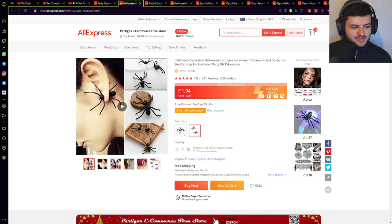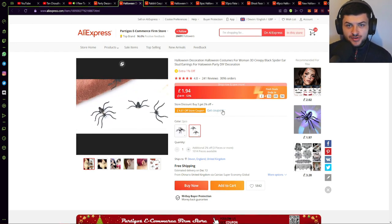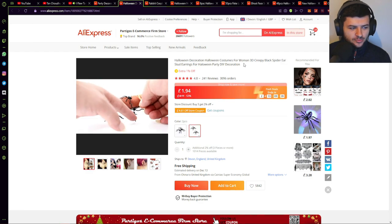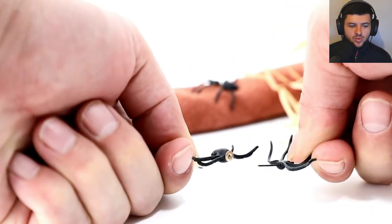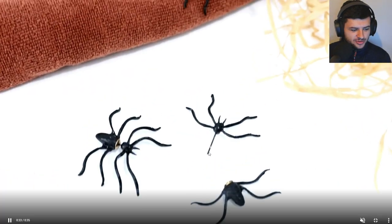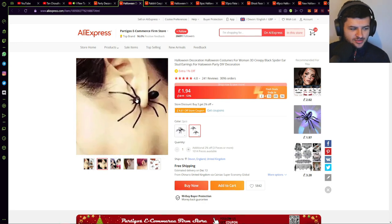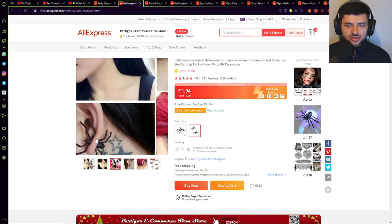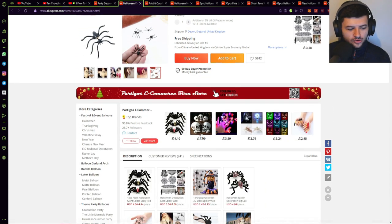Next up is another costume item — this is basically like a weird creepy spider. You can see this lady has it on her ear and it splits into two different parts. It can be a decorative piece where you put it on a surface, but it splits into two halves and doubles as an ear stud. So it's an ear stud slash earring for Halloween parties. It splits in half, has a pin in the middle, and you can put that through an ear piercing hole. So you can actually wear these on your ears as a spooky trinket or earring, which is pretty cool.